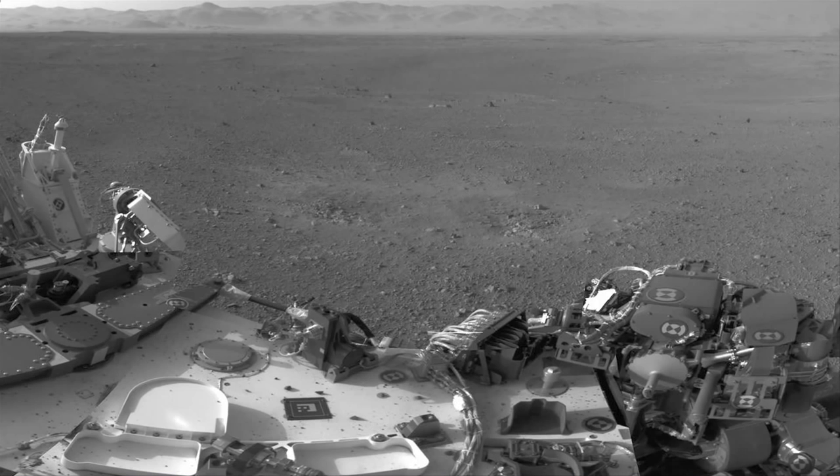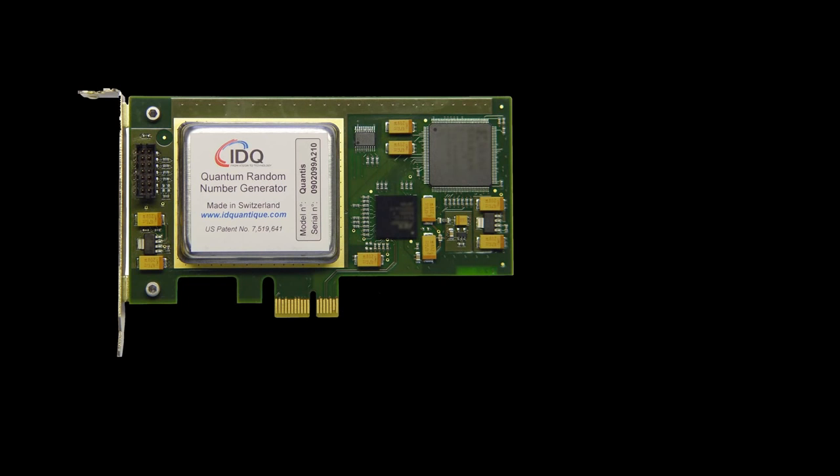I have an update. NASA has said that there will be a hardware random number generator on the rover that we have access to. And after that, they made one more comment.